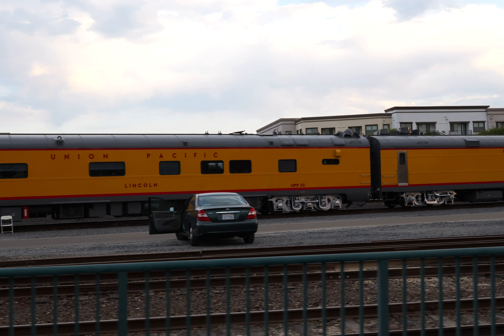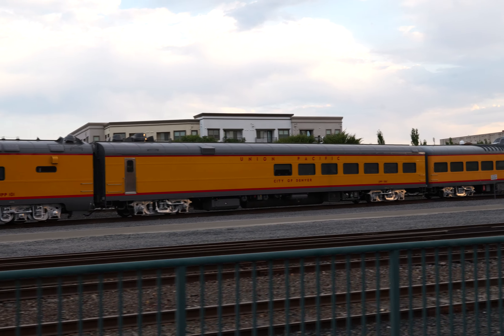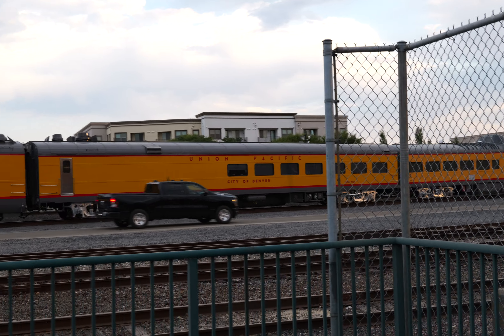Notice this is the kind with three axles at each end. Here's Union Pacific City of Denver, UPP-5011. Notice that one only has two axles at each end.